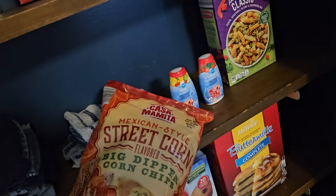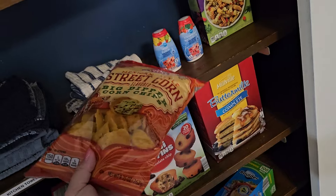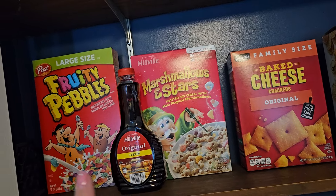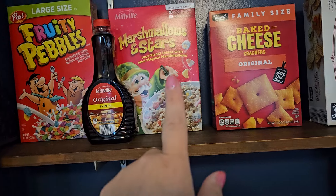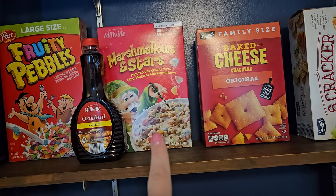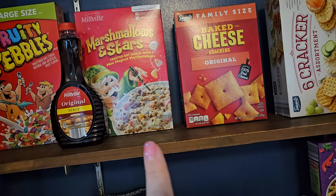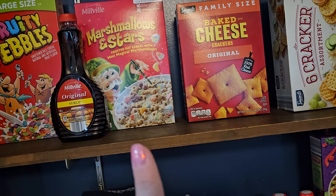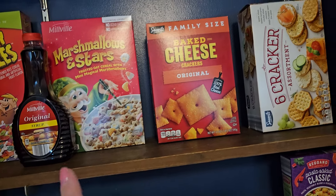And then some Mexican street corn style Fritos. Those are fun and look really good. Then we got some cereal, some Fruity Pebbles — they didn't have those in the Aldi brand so we got name brand Fruity Pebbles — but we did get their store brand marshmallow and stars, like Lucky Charms.